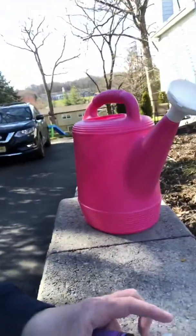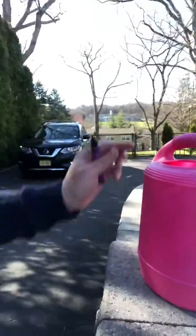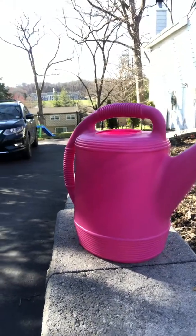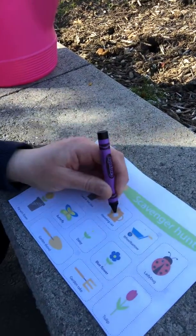First up, I see a pink watering can. This is used to water our flowers in the spring and summer. So since I found my watering can, I'm going to go down to my checklist and check watering can. Let's see what else we can find.